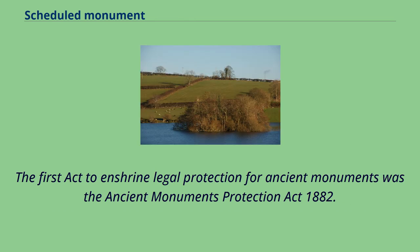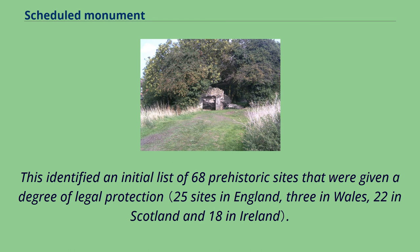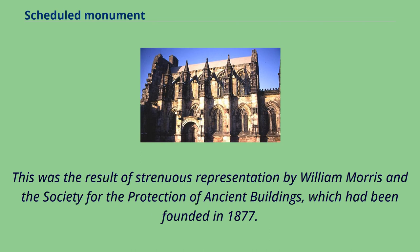The first Act to enshrine legal protection for ancient monuments was the Ancient Monuments Protection Act 1882. This identified an initial list of 68 prehistoric sites that were given a degree of legal protection. This was the result of strenuous representation by William Morris and the Society for the Protection of Ancient Buildings, which had been founded in 1877.